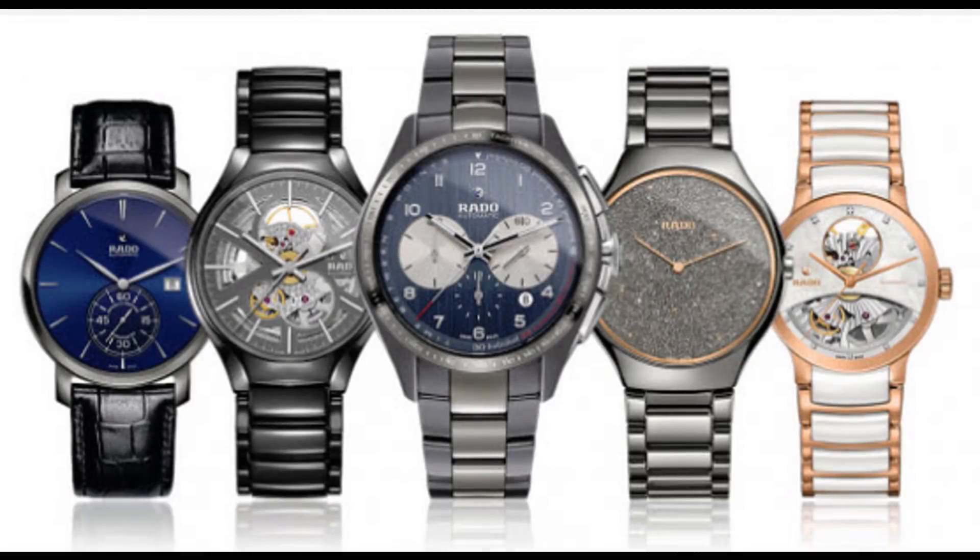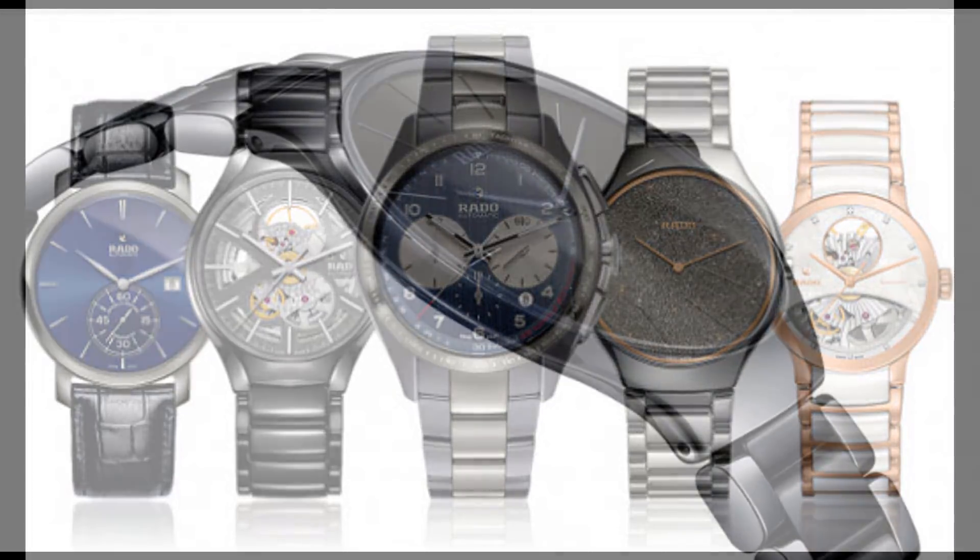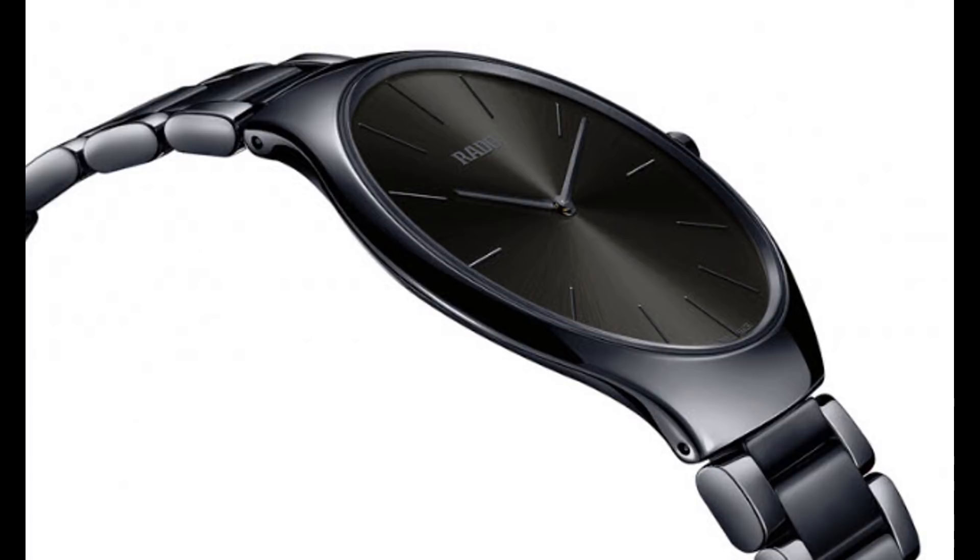Rado is an interesting brand. It may seem like the brand doesn't quite know what to do with itself. For example, is it a fashion brand, a value brand, a general purpose brand? But for the last couple of decades, or more, it's been a leader in cases, especially alternative cases such as ceramic.